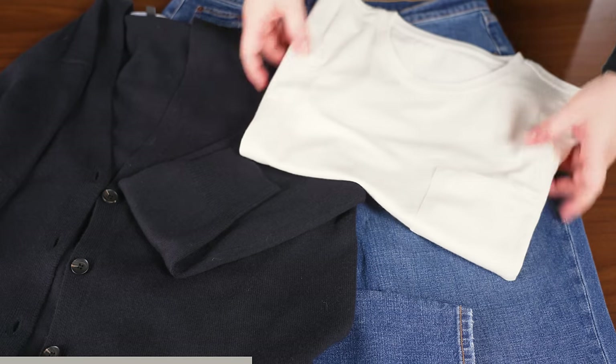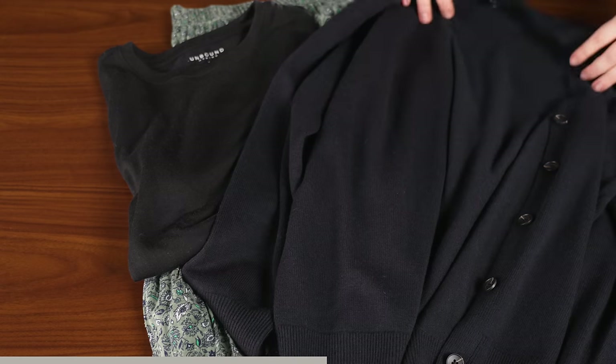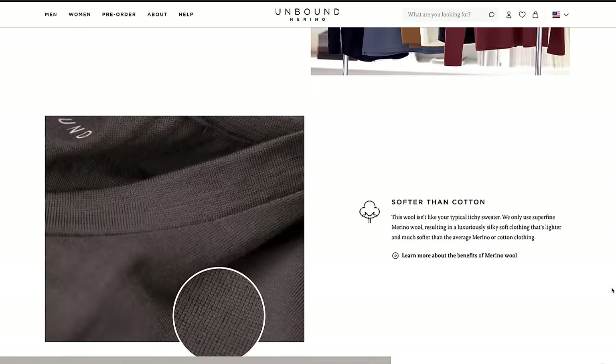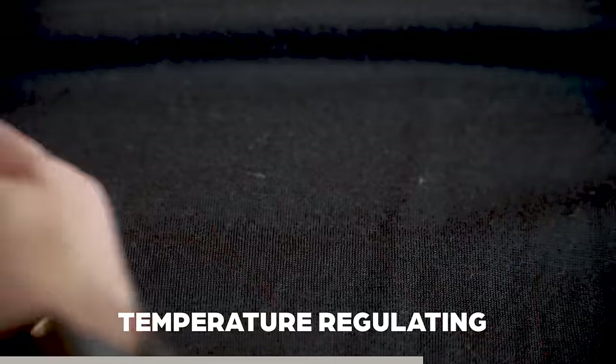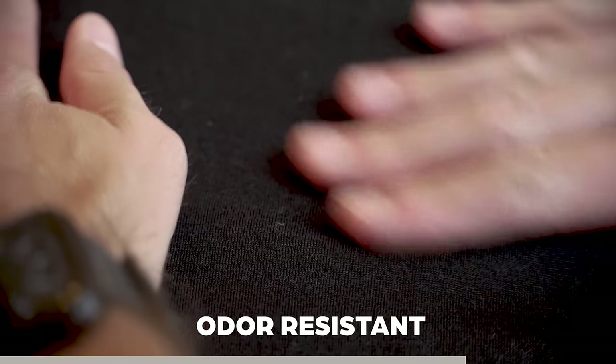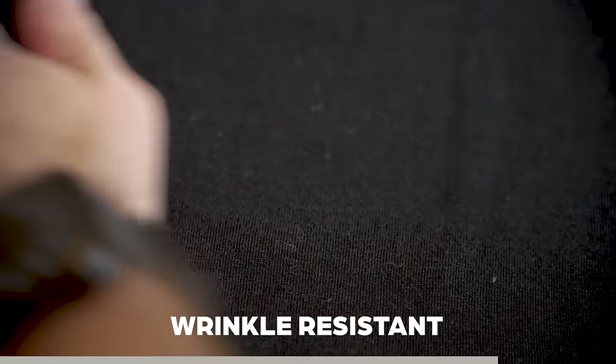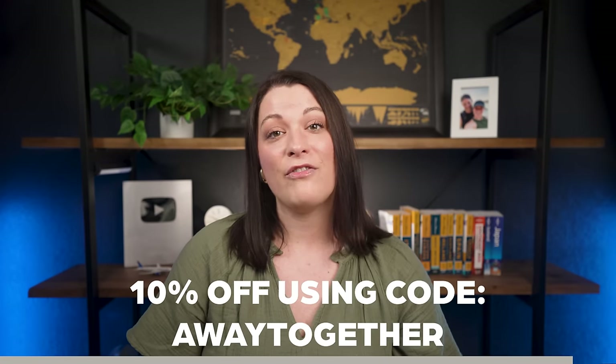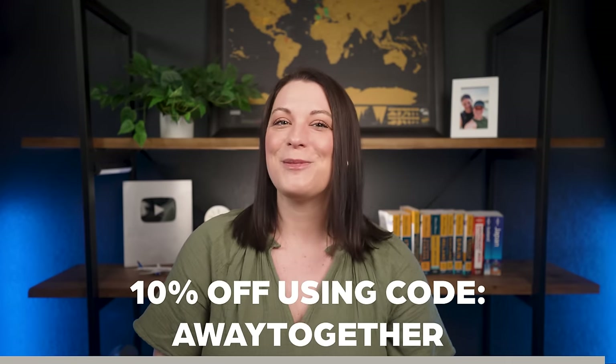I typically pack two of these shirts and can wear them multiple times on a trip. Unbound Merino is the perfect place to start if you're looking for clothing items — men or women — that are simple, stylish, and timeless. Their clothes are perfect staple pieces to pack for Europe because they're intentionally designed to be versatile, avoiding loud designs and logos in favor of classic pieces. Their clothes are made from premium merino wool, which is temperature regulating, moisture wicking, and odor resistant — and also super soft and wrinkle resistant. Use the code AWAYTOGETHER at checkout for 10% off your purchase. Thanks Unbound Merino for sponsoring this video.